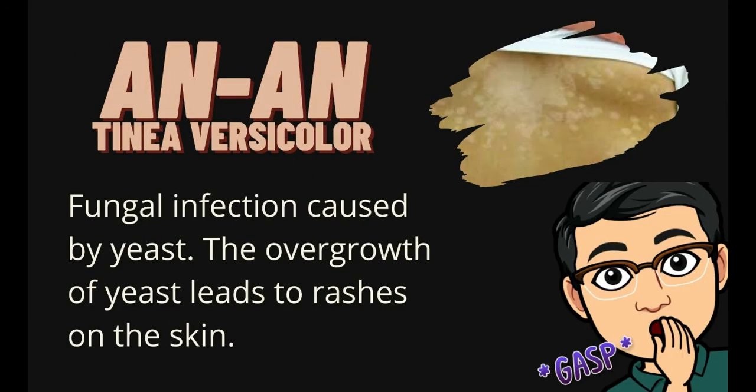The fourth one is an-an, or what we call tinea versicolor. This is a fungal infection caused by a yeast. The overgrowth of yeast leads to rashes on the skin. This condition also involves the discoloration of the affected area brought by the acidic bleach from the yeast.